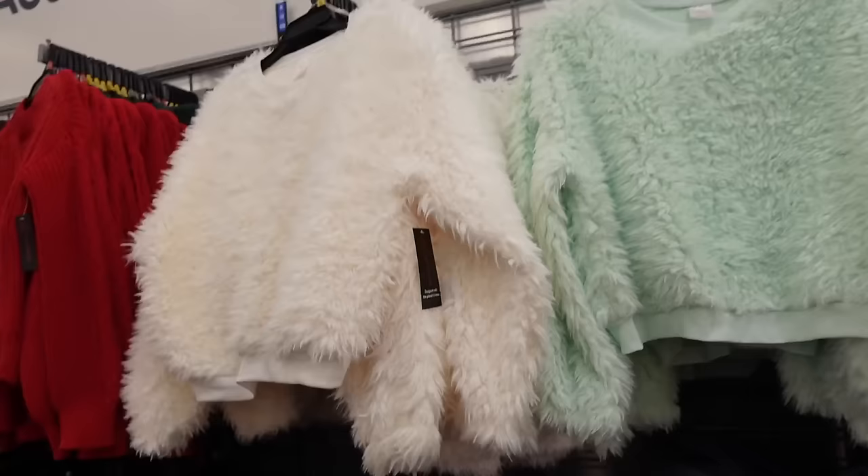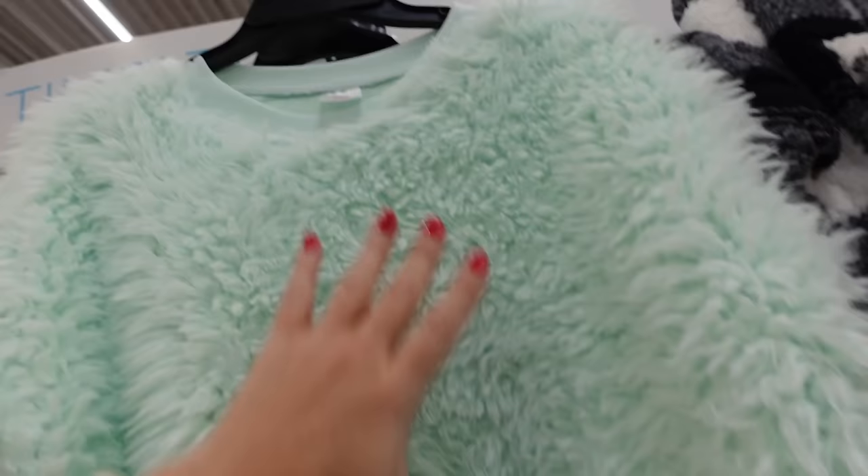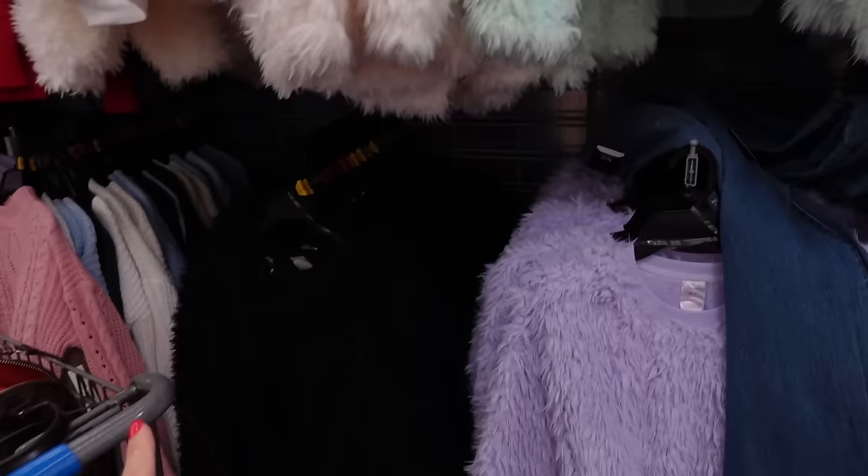These fuzzy style sweatshirts from No Boundaries did pop up online. They have that crew neckline — nice and plush on the inside. Has the drop sleeve, elastic on the wrist. Comes in this really pretty green, there's ivory, black and purple. And only $12.98.